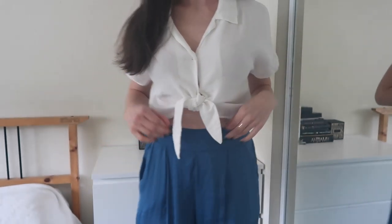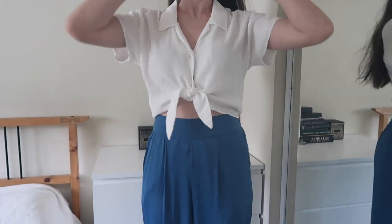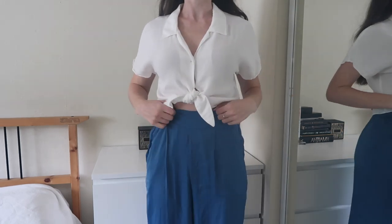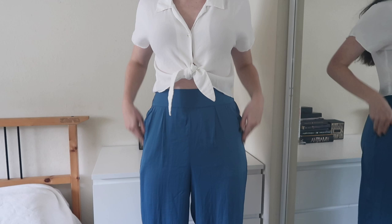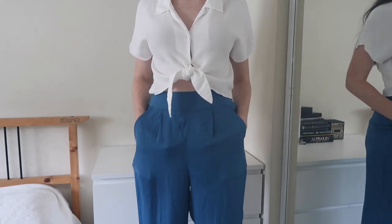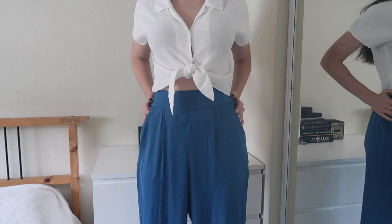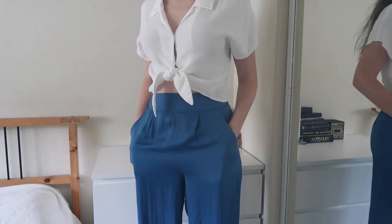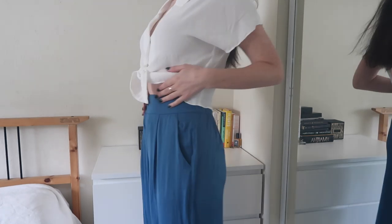This is a totally different look. It's a white button-down tie-up top from Aritzia that I bought ages ago, and then these blue, light blue, not real silk but kind of satiny silky pants from Oisho.